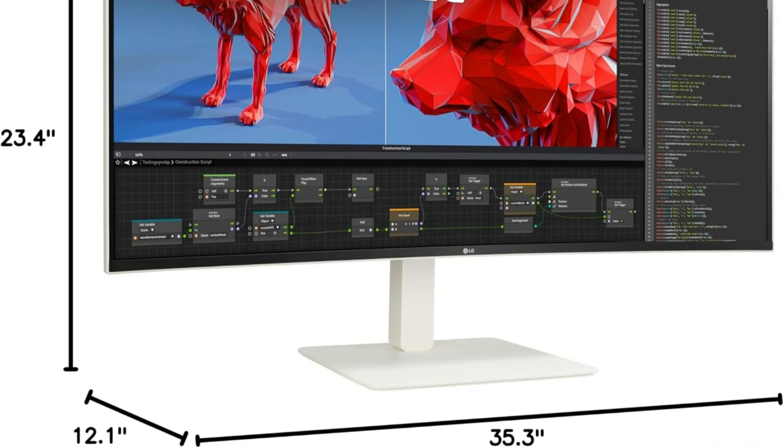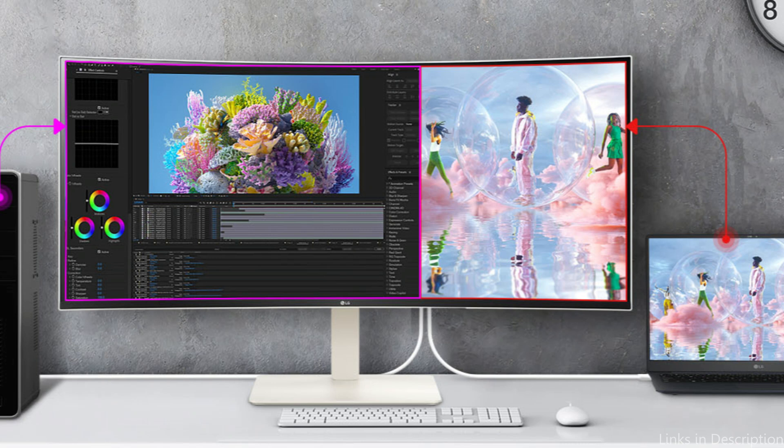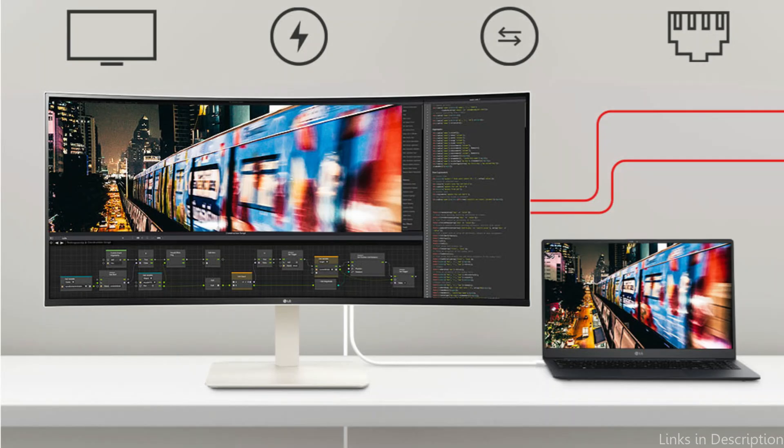Additionally, the LG monitor has built-in capabilities like dual controller and screen split, which may improve window management and control across numerous devices and further streamline your productivity. This monitor is an appealing choice for improving visual experiences and productivity because of its performance, connection, and ergonomic characteristics.